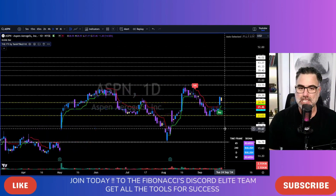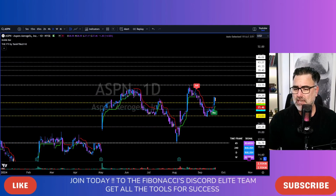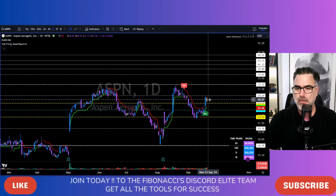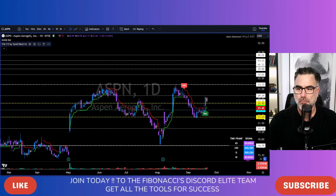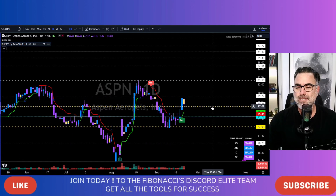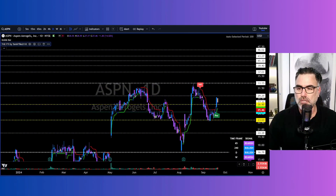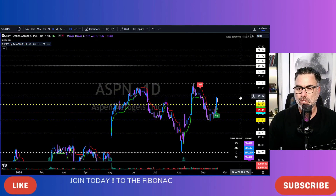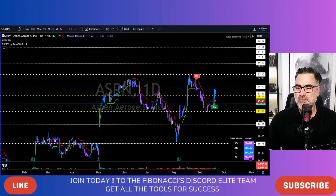ASPN, Aspen Aerogels. We have mixed signals from the FTI. But look at this — last Thursday 15% to the upside. Friday with an inside candle, holding above the upper border of the yellow zone, above the 26.90 area. Now all I want to see is continuation above 29.29 and then we will meet 33.15 to the upside.